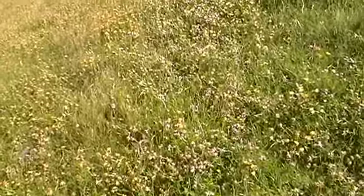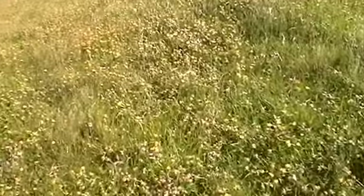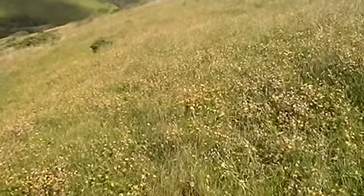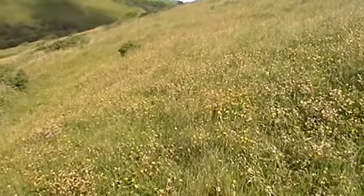I've stopped to take some pictures because the flowers are absolutely amazing. I don't know how much you can see, but my goodness me — they're really in thousands and thousands and thousands.